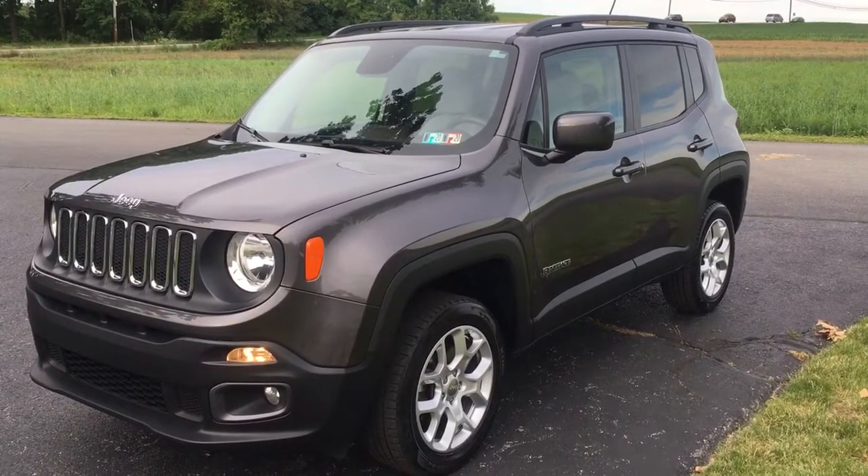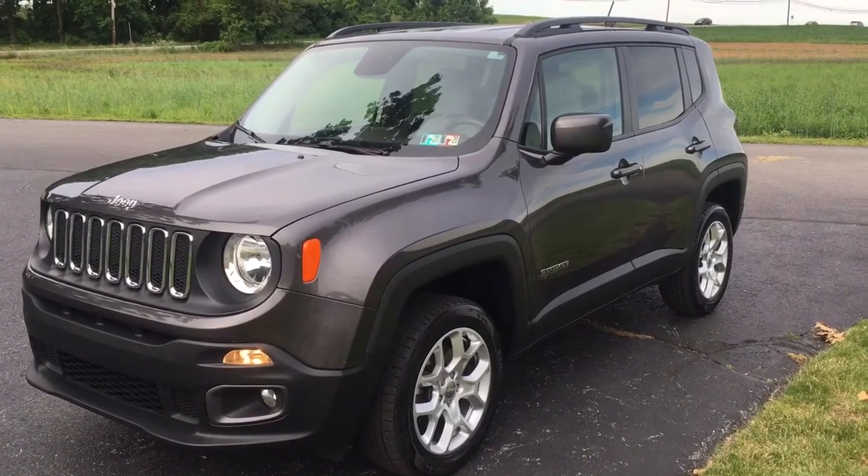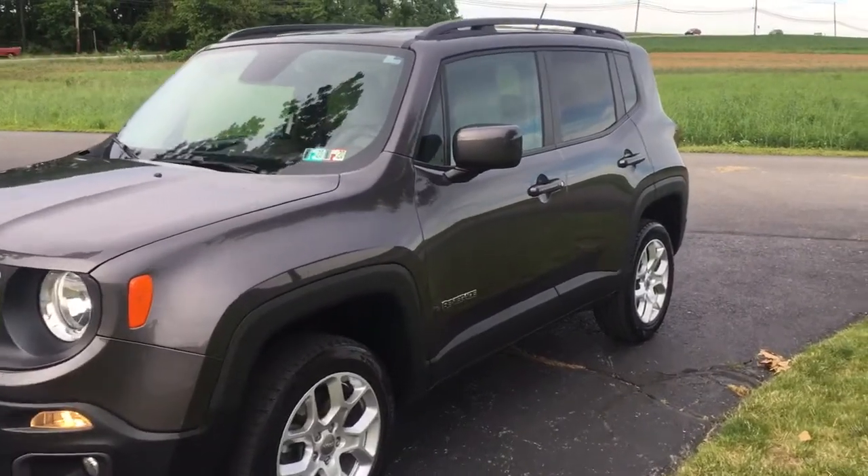Hey everybody, it's Vince from Ride Smart Auto, home of over 700 amazing customer reviews. Look at this — 2017 Jeep Renegade.